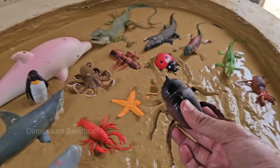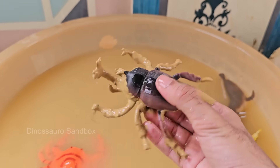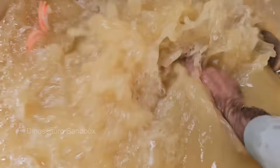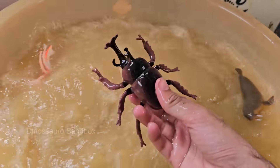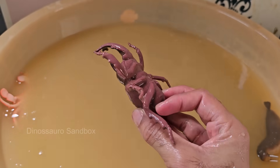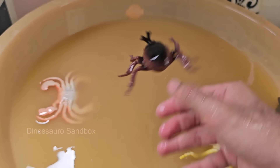Rhinoceros beetles get their name from the horn-like structures on their heads, which resemble a rhino's horn. Males use these horns to fight other males for mates or territory. Rhinoceros beetles are among the largest beetles in the world, with some species growing over 6 inches long.